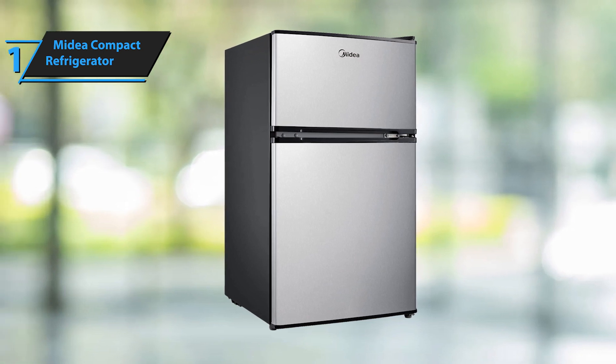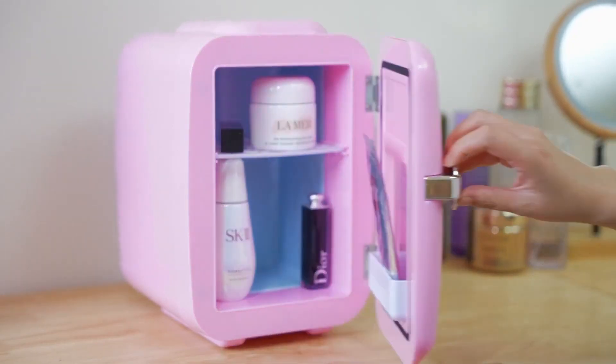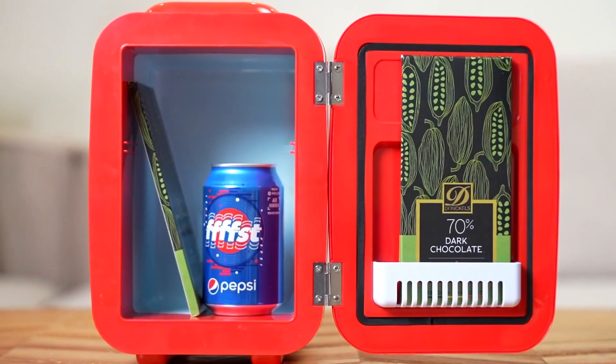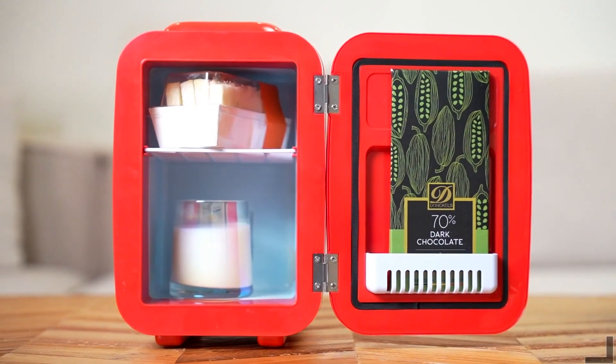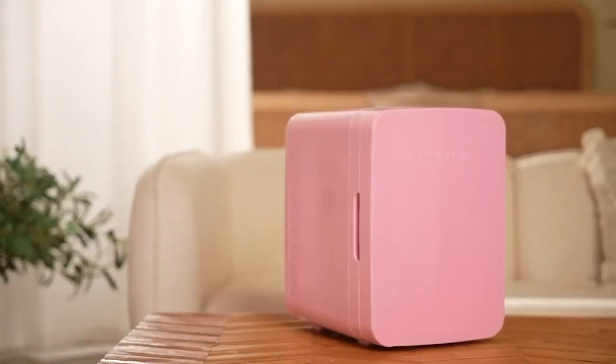Overall, this model delivers top-level performance at an unbeatable price-quality ratio. You wanted the best, you got it. So that's it for the top 5 best mini-fridges in 2023. Like, comment, and subscribe to receive notifications about our latest video.